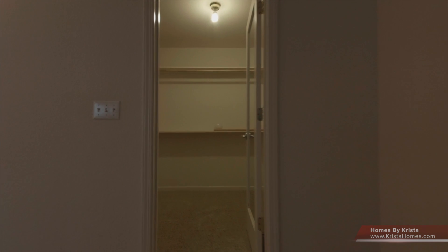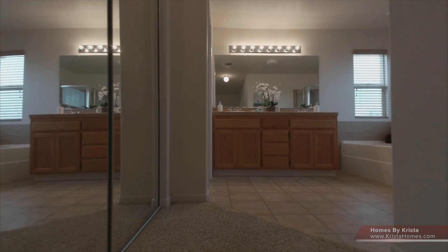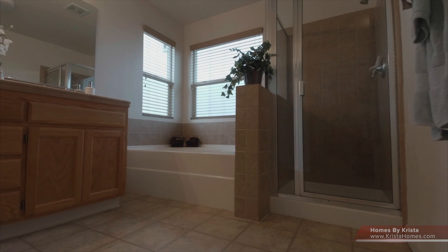We've got a nice walk-in closet — his and hers, one on both sides — as well as tile countertops and a nice, clean bathroom with views of the hills.